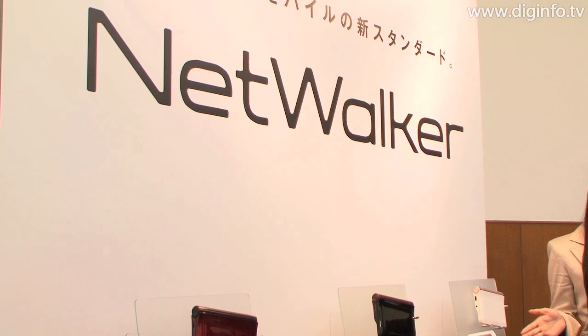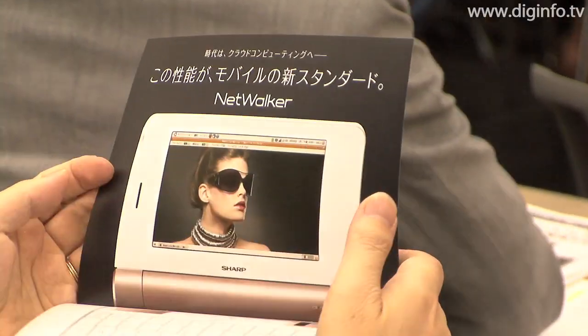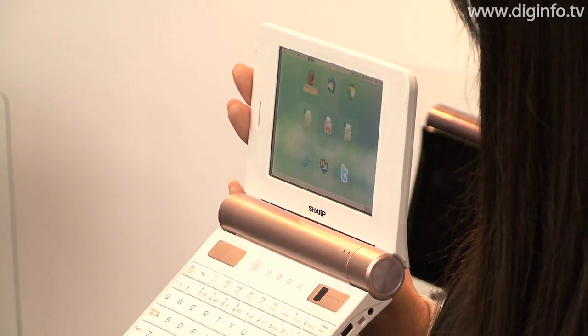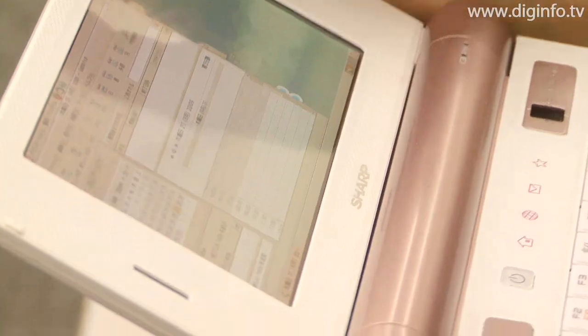On August 27th, Sharp released the NetWalker, a palm-sized mobile device that can be used not only for the Internet, but also has an e-dictionary and e-book. Sharp considers the NetWalker to be a third kind of information tool, following mobile phones and PCs.